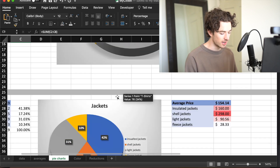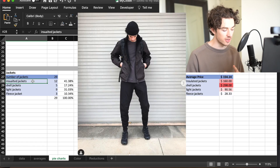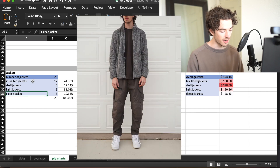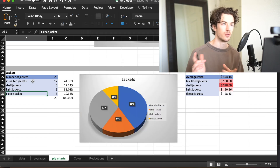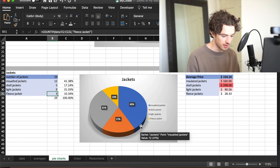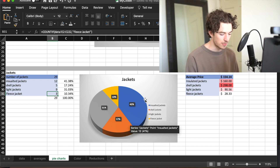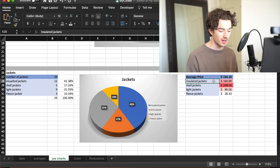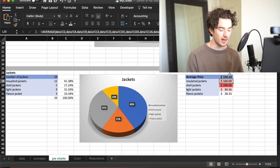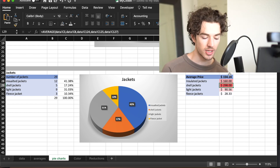Breaking down each chunk of the pie graph - going to jackets, I broke them down into insulated jackets, shell jackets, light jackets, and fleece jackets. It doesn't rain that much where I live, so 17% of my jackets being shell jackets seems fair. Looking at price with the conditional formatting, average price is $150 for a jacket in my wardrobe. Shell jackets come in at almost $300 on average - yeah, techwear is expensive if you want a cool shell jacket.